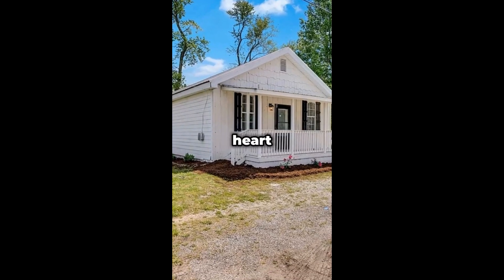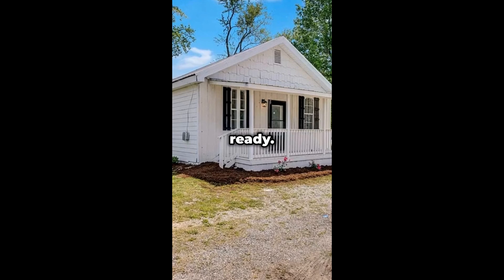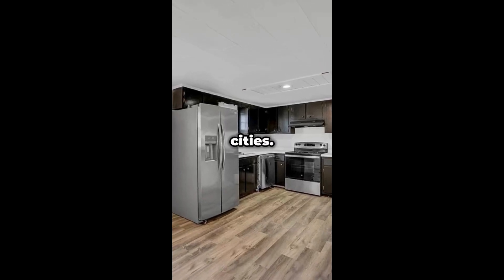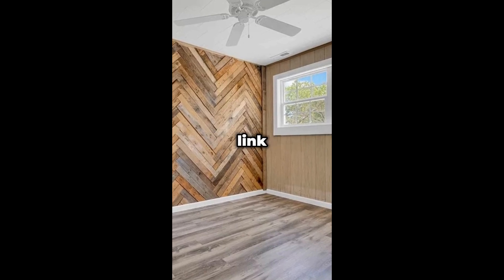Discover your spacious family home in the heart of Tennessee. This three-bedroom, two-bath house is move-in ready. Step inside and be amazed by the open floor plan and modern updates. Enjoy the convenience of a central location with easy access to major cities. It is for sale for $150K — see the description for link details.